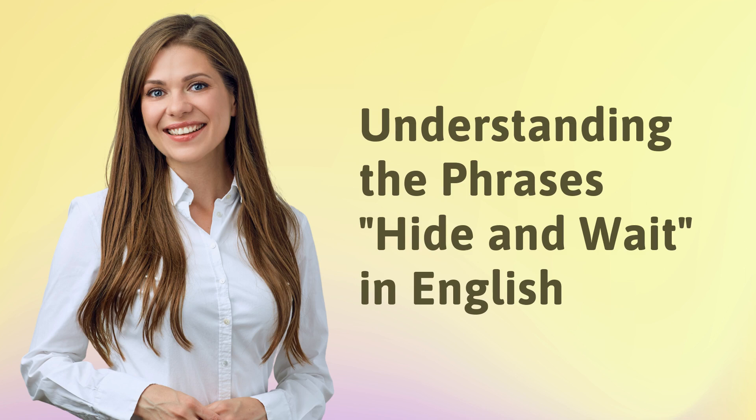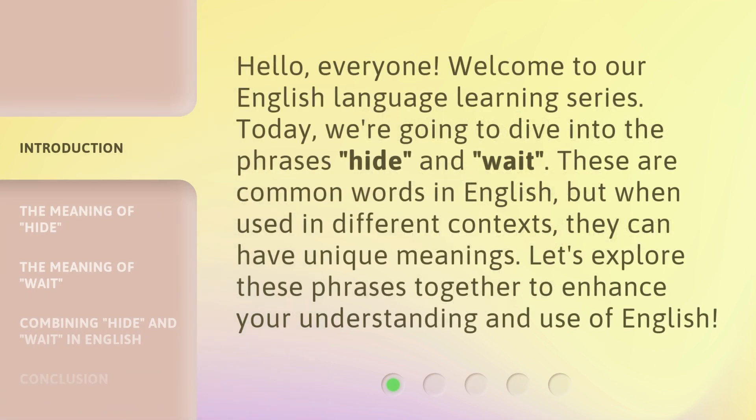Hello, everyone. Welcome to our English language learning series. Today, we're going to dive into the phrases 'hide' and 'wait.' These are common words in English, but when used in different contexts, they can have unique meanings. Let's explore these phrases together to enhance your understanding and use of English.